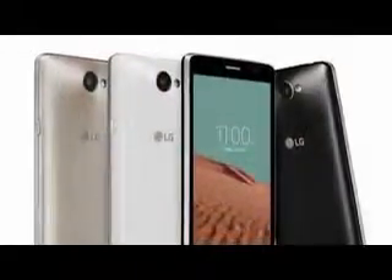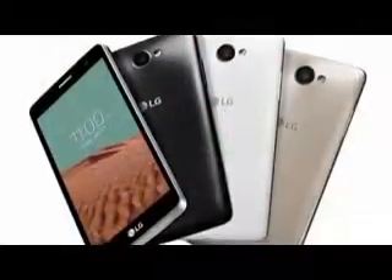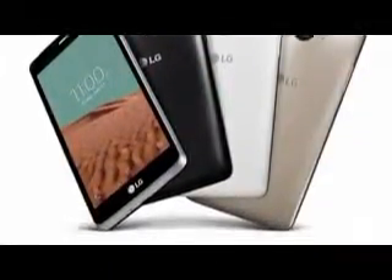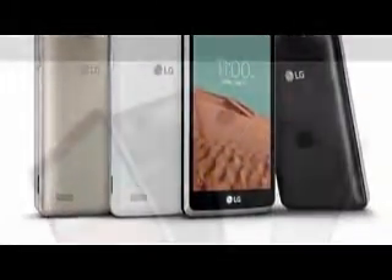Specs-wise, the handset is powered by a 1.3GHz quad-core processor, and sports a 5.0-inch FWVGA 854x480 display. It comes with 1GB of RAM, 8GB of expandable internal memory, and packs in a 2540mAh battery.